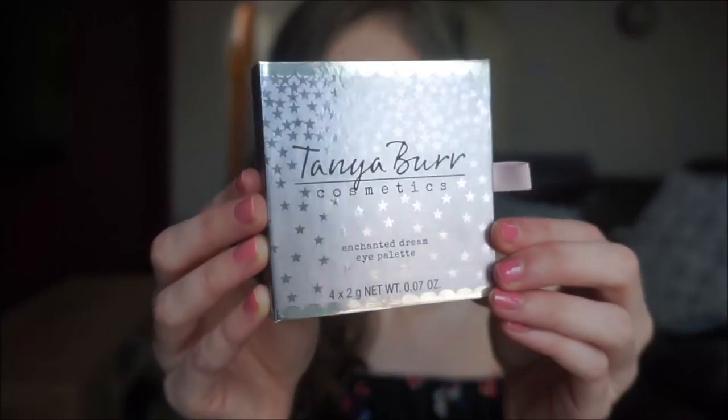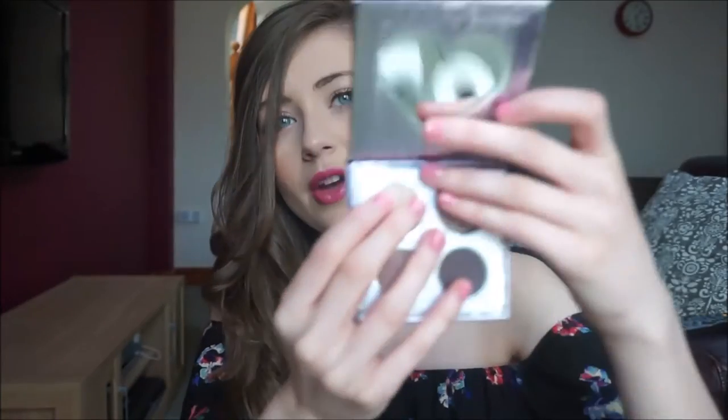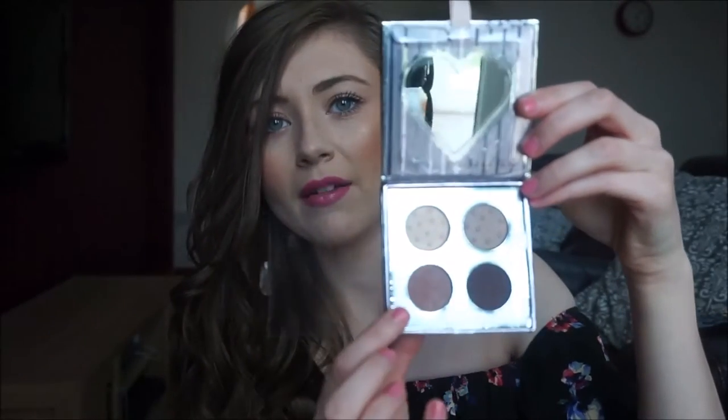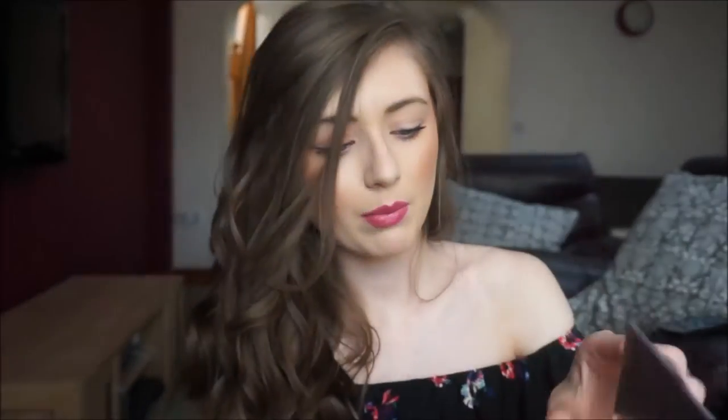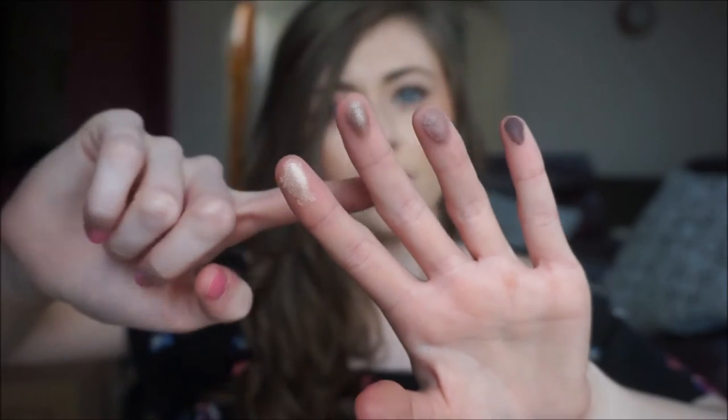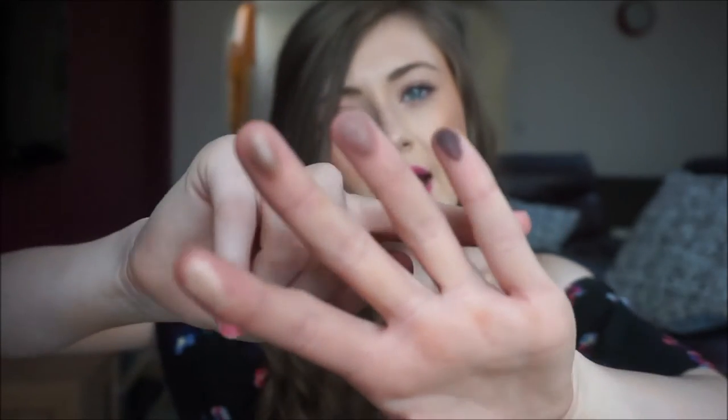She's also got the Enchanted Dream Eye Palette — super pretty packaging as well, again with the heart-shaped mirror. Inside you've got the shades Moonlit Walk, Cocoa Plum, Berry Soufflé, and Magic Carpet — really pretty shades. This palette can also be worn day or night.